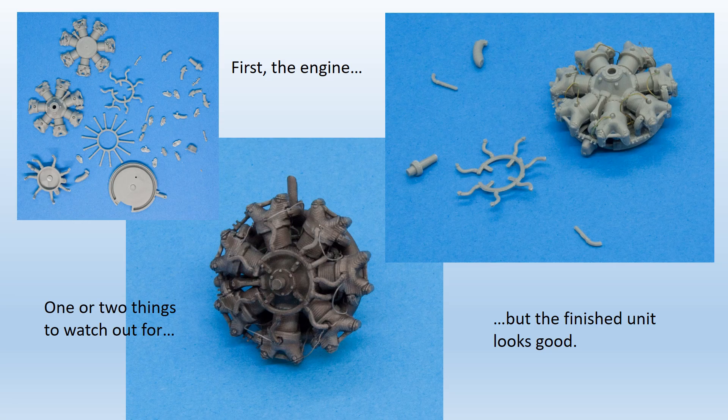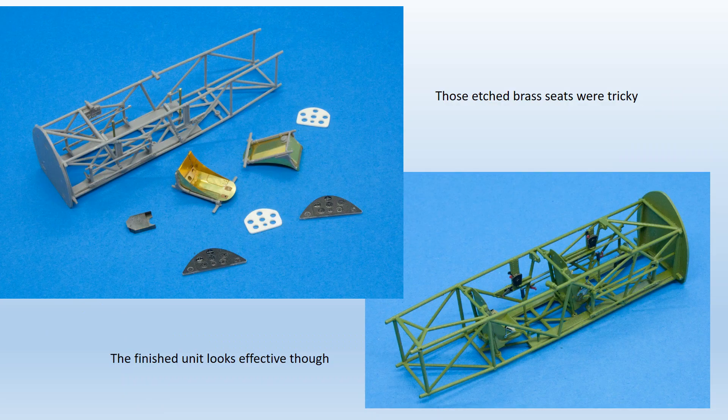When attaching the exhaust pipes — that's step 10H on the instructions — take care to make sure they line up and mate with the collector ring, step 1H. It helps to attach the collector ring before the pipes themselves, contrary to what the instructions say. The completed engine was sprayed gunmetal grey with a thin gloss black wash, and details were picked out in silver or a rub of aluminium powder from SNJ.